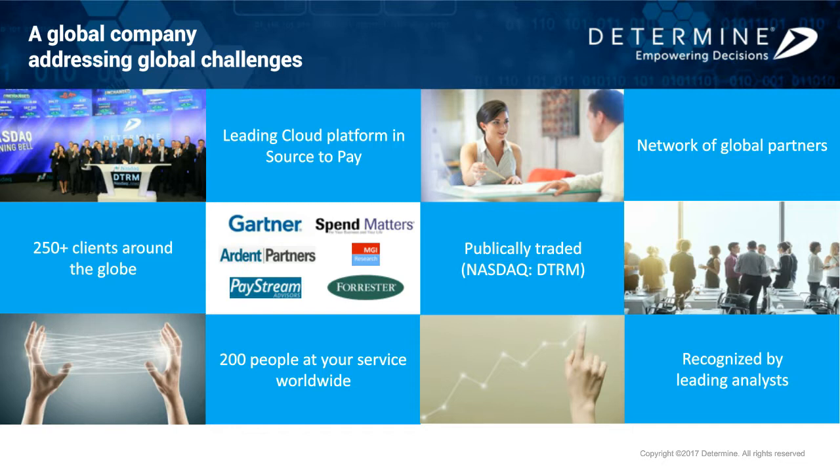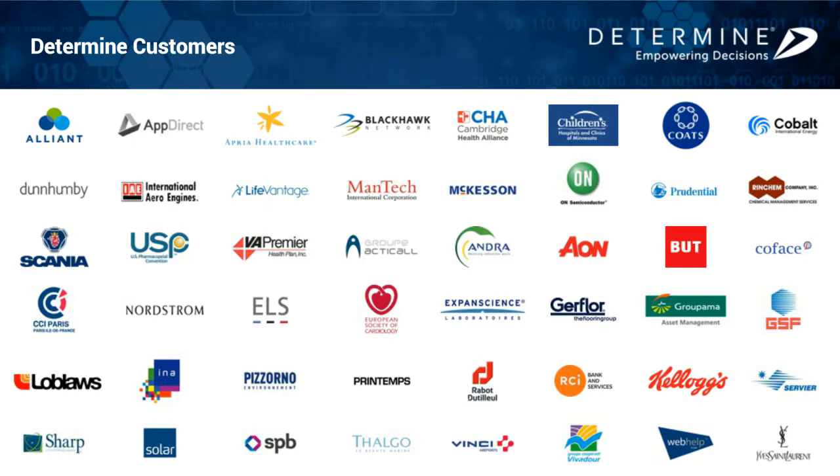Our goal at Determine is to simplify business complexity. We want to understand the pain points in our customers' business processes and turn these into insights — empowering our customers to make informed decisions and harness the untapped power of their own proprietary spend, supplier, and contractual data. We do this for over 250 global clients across many industries such as retail, manufacturing, transportation, healthcare, biotech, telecoms, and financial services. Our customers come to us for innovative technology and best-practice help to solve business challenges, improve operational efficiency, and deliver tangible, measurable impact to their bottom line.